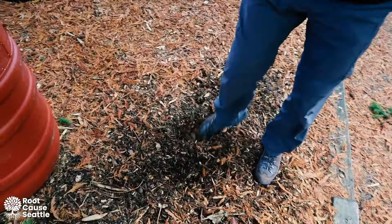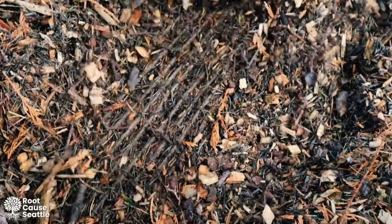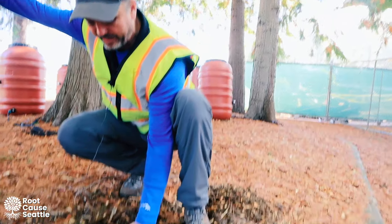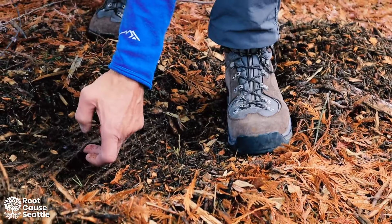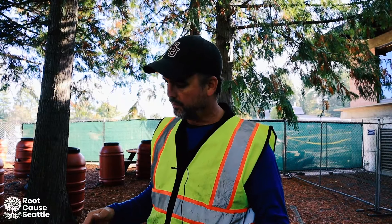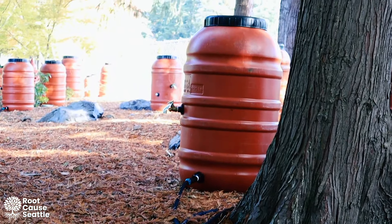The second thing we did was cover the ground with jute matting. It's biodegradable and will disappear over time, but putting the material down first helps hold the mulch in place — particularly if there's any sort of slope, since mulch is inclined to run off. The purpose of the mulch is primarily to retain moisture.